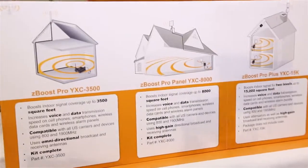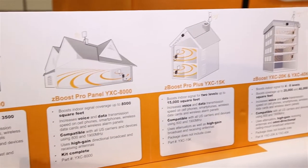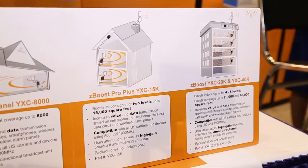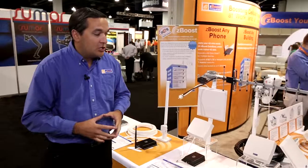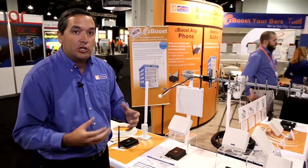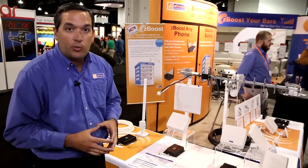Moving up through our product line, we have models that can boost signals up towards 6,000, 10,000, and 15,000 plus square feet. With the different use of configuring antennas, we're able to customize and kit out solutions to help in challenging situations.